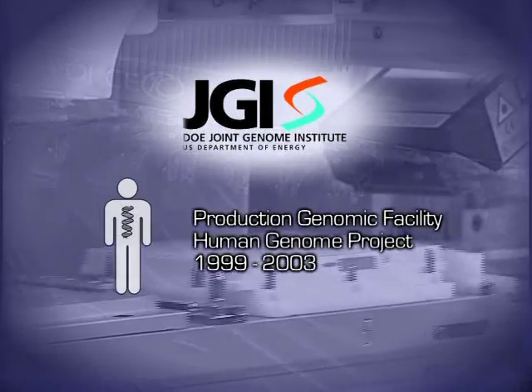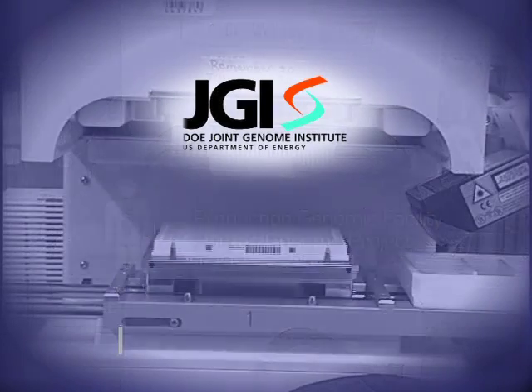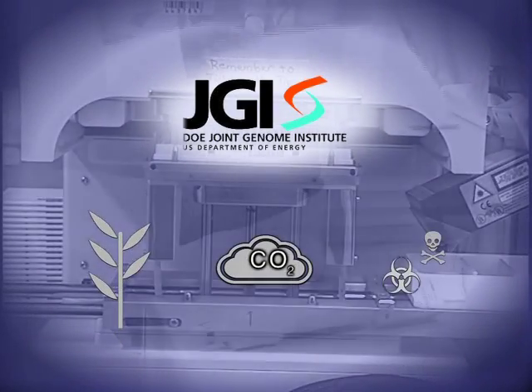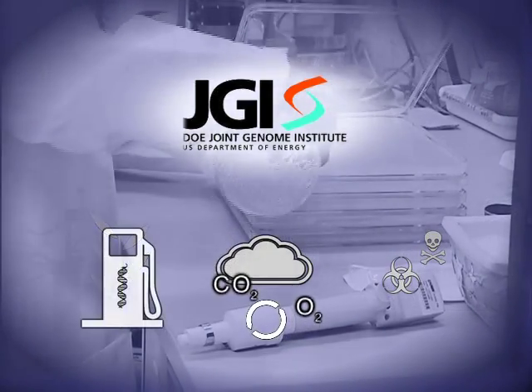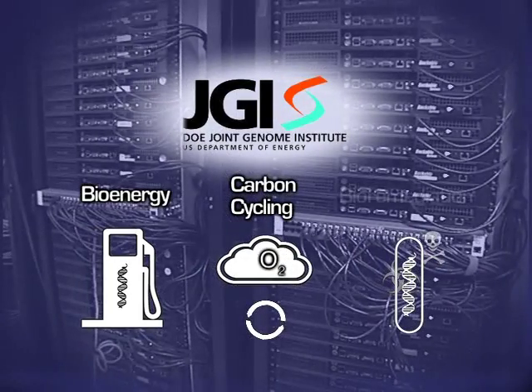JGI's first assignment was to work on the Human Genome Project. The human genome was finally completed in 2003. JGI then refocused its efforts to use genomics to provide solutions in the areas of bioenergy, carbon cycling, and bioremediation.